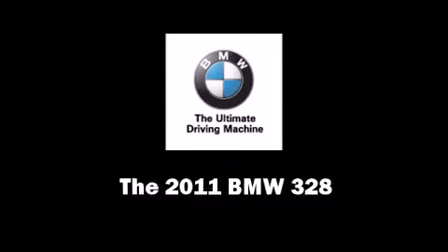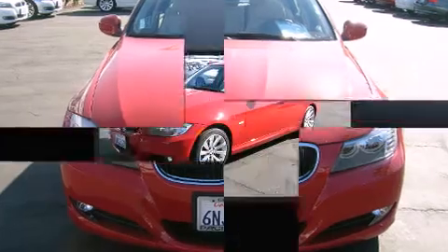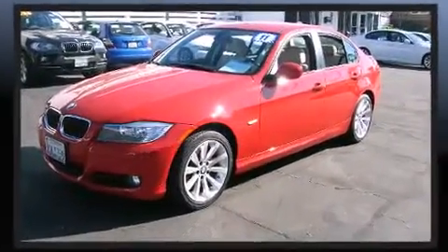Climb inside the 2011 BMW 328. Under the hood, you'll find a six-cylinder engine with more than 230 horsepower, providing a smooth and predictable driving experience.